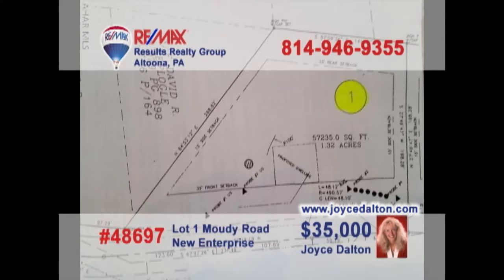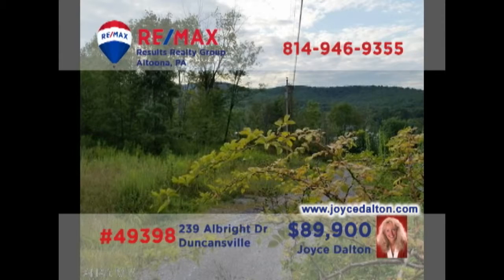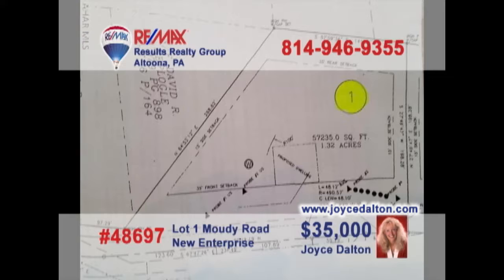JoyceDalton.com is your real estate resource for building lots like this trio of properties in northern Bedford County. These individual lots range in size from one acre to nearly one and a half. And this four and a half acre wooded parcel offers breathtaking views of the surrounding countryside along with well water and public sewer. Contact Joyce right away to get all of the details.